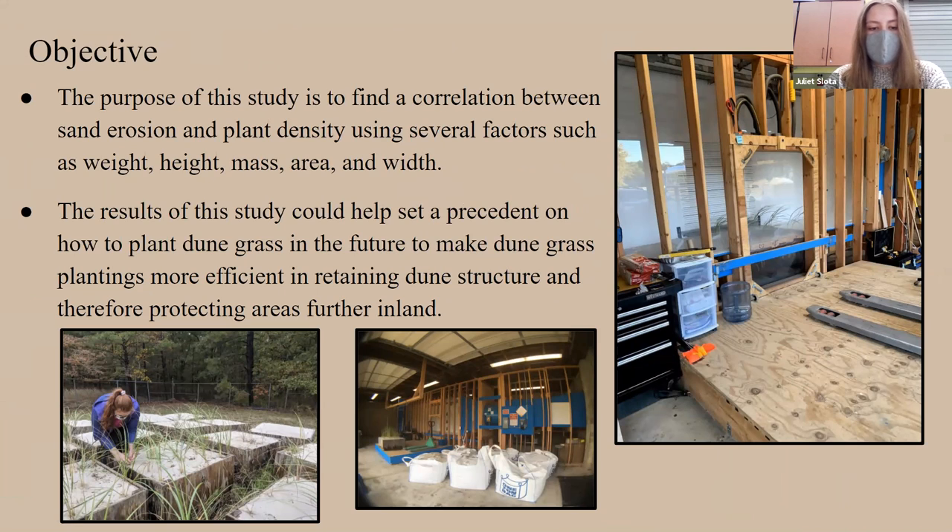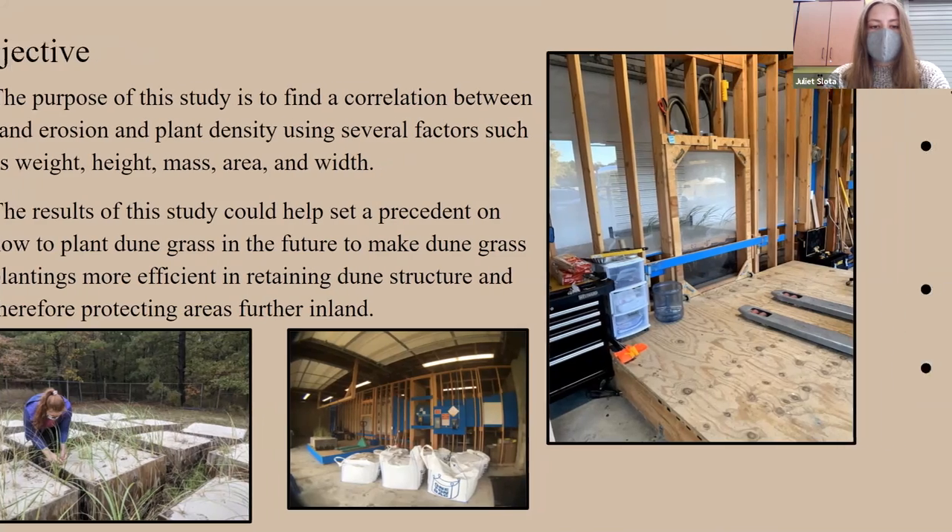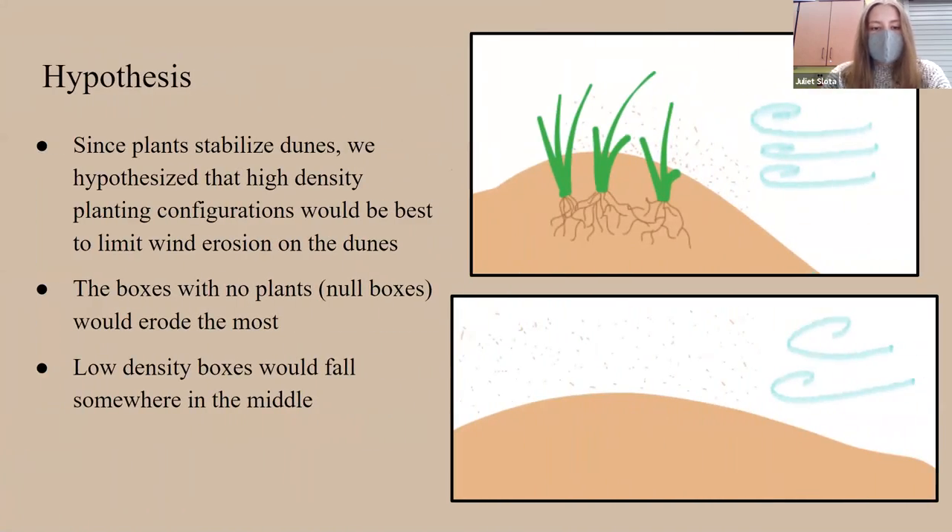We hypothesized that high-density planting configurations would best limit wind erosion on the dunes — basically, more plants would limit erosion better. We hypothesized that boxes with no plants would erode the most and low-density boxes would fall in the middle. The graphics show how plants help prevent erosion by not only anchoring the sand with their roots but also trapping airborne grains of sand.